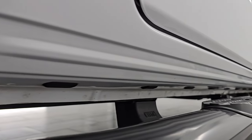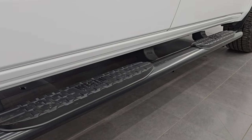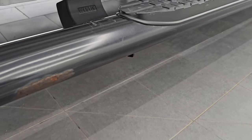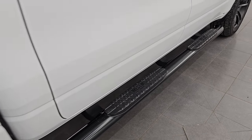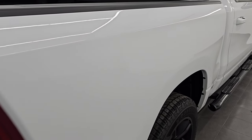Lower rockers and cab corners all look really good. It does come with a set of Westin Protrax step bars. They do have just a little bit of corrosion on them, but that's what happens when you go aftermarket.